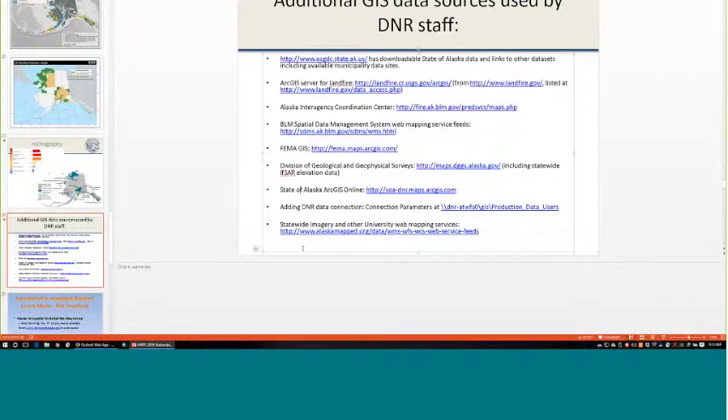If you need to add certain data layers, I can set up access to our data sets via an SDE connection for ArcGIS desktop users — feel free to email me for that. The statewide imagery and web mapping services are hosted at alaskamaps.org, run by the Geographic Information Network of Alaska at the University of Alaska Fairbanks.